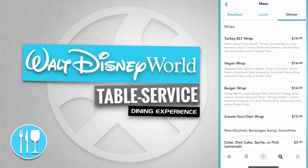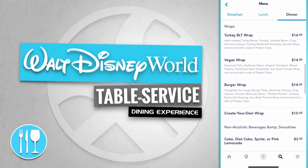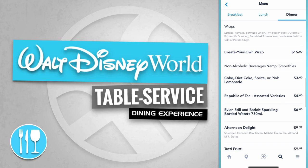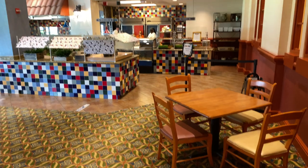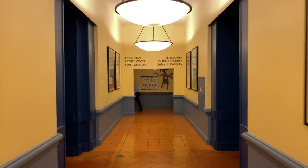The Fresh Mediterranean Market has wraps like a Turkey BLT Wrap, a Vegan Wrap, a Burger Wrap, and a Create Your Own Wrap. There's a quick look at the dining room — let's continue down this hallway.